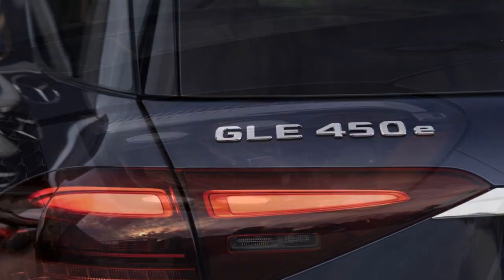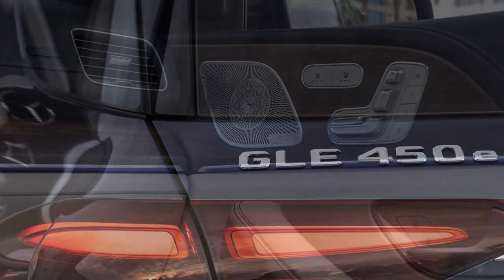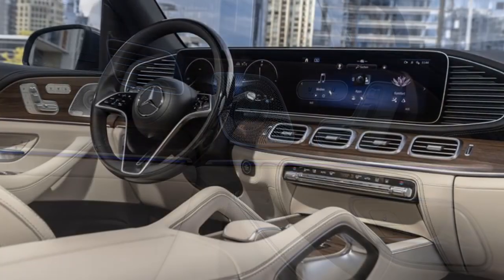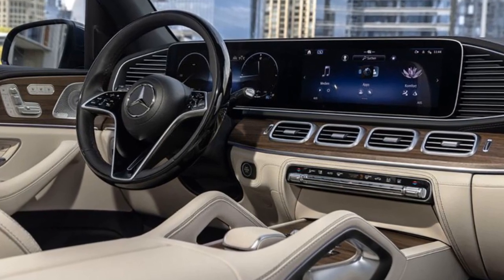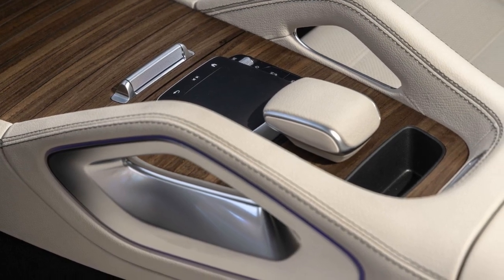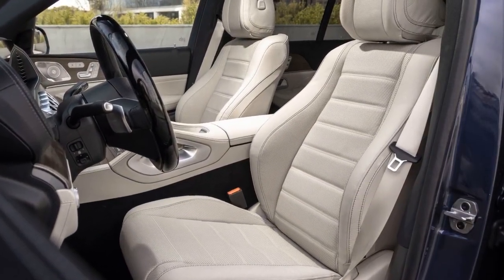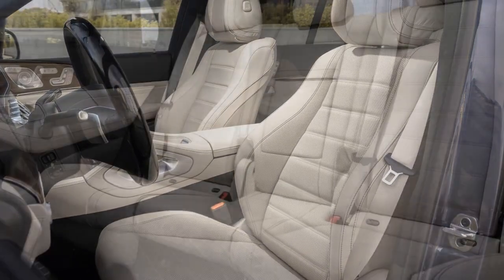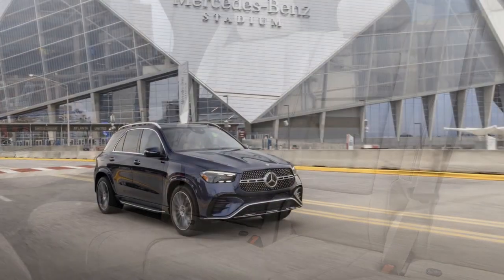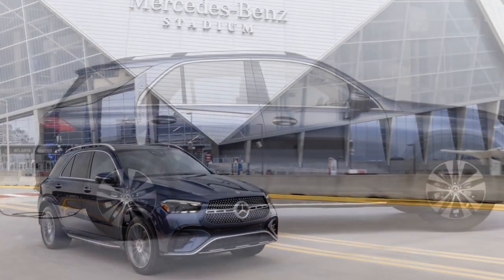Cons of the 2024 Mercedes-Benz GLE 450E: 1. Price — the luxury and advanced technology of the GLE 450E come at a premium price, making it a significant investment. 2. Limited Electric-Only Range — while the all-electric range is respectable for daily commutes, those looking for a purely electric driving experience may find it limited. 3. Charging Infrastructure — access to convenient charging infrastructure may vary depending on your location, impacting the practicality of the plug-in hybrid system. 4. Weight — the hybrid powertrain and battery system add weight to the vehicle, which can affect handling and fuel efficiency. 5. Cargo Space — the presence of hybrid components may slightly reduce cargo space in the rear compared to non-hybrid GLE models.